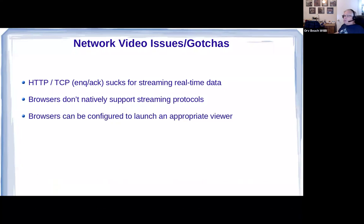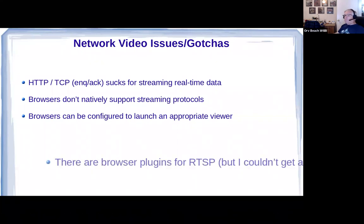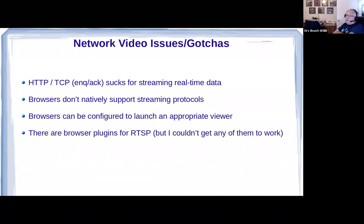Browsers — even worse — don't natively support streaming protocols like RTSP. You can configure a browser like Firefox to launch VLC; that's a good workaround and it's documented — just search for 'launch VLC with Firefox' or Chrome. I did find several browser plugins for RTSP, but I couldn't get any of them to work — if you can, more power to you.